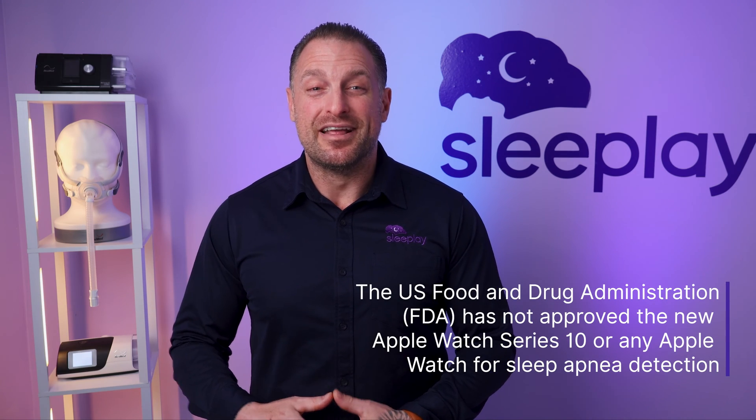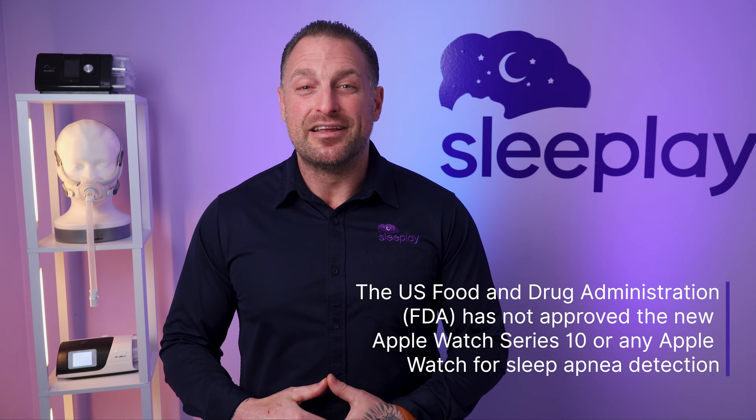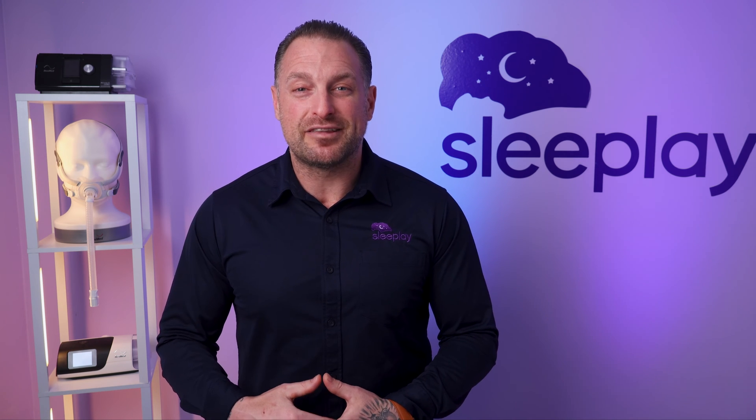The U.S. Food and Drug Administration, the FDA, has not approved the new Apple Watch Series 10 or any Apple Watch for sleep apnea detection, nor for diagnosing any other breathing-related sleep disorder or medical issues such as hypertension.